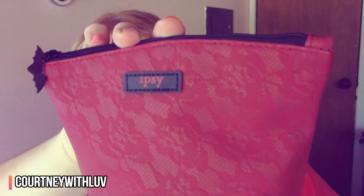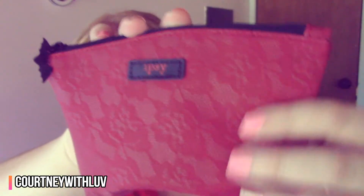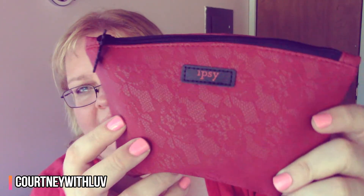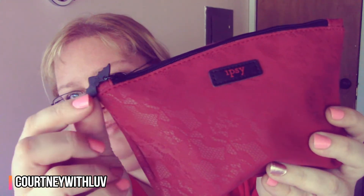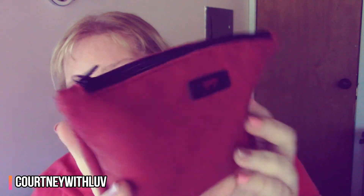First things first, here is the bag. I'm trying to get it to catch the light so you can see the detail. It's kind of like a lace detail — it's not lace feeling at all, it's just printed on the bag, but it looks like lace. And right over here you can see it's got a little bat, you know, for October, Halloween. It's really pretty — kind of very Victorian. I really like it. I might have liked it better without the little bat so I could use it throughout the year, but it's really pretty.